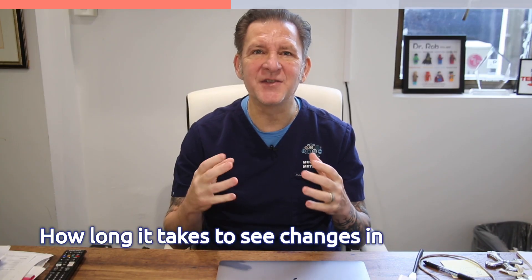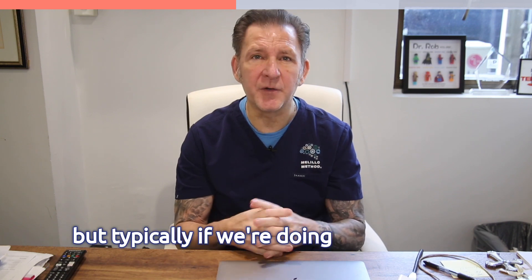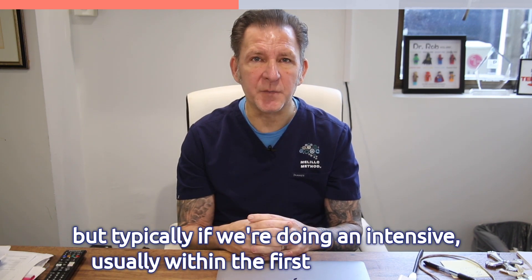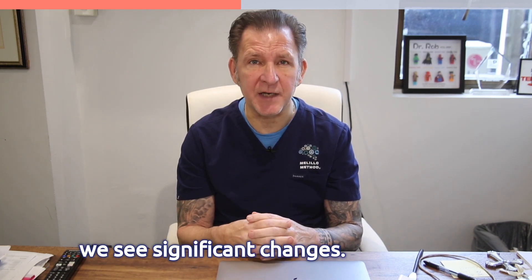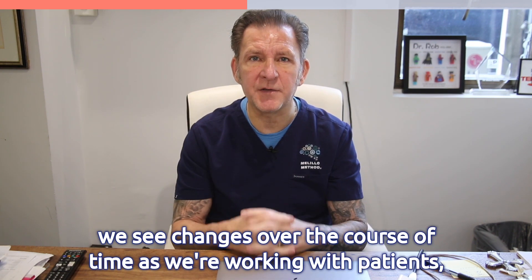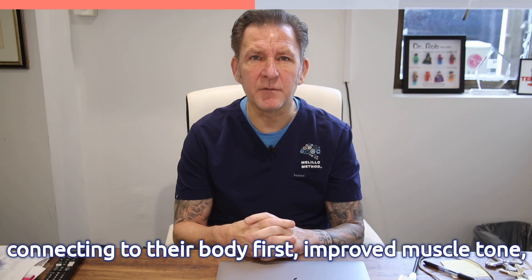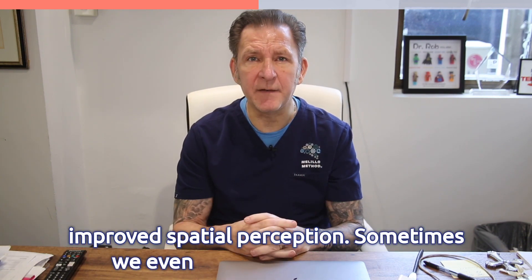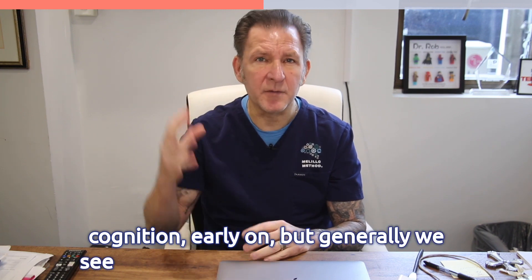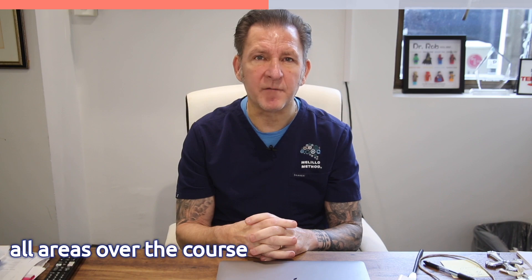How long it takes to see changes with the Melilla Method really varies from patient to patient, but typically during an intensive, within the first one to two weeks we see significant changes. Changes start with someone feeling their body, connecting to their body — improved muscle tone, improved spatial perception. Sometimes we even see changes in speech and cognition early on, but generally we see a significant amount of changes in all areas over the course of several months to a year.